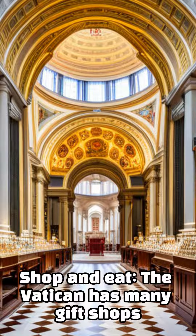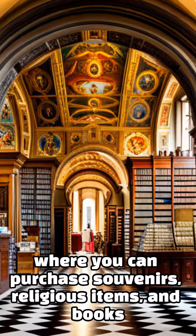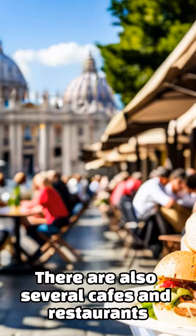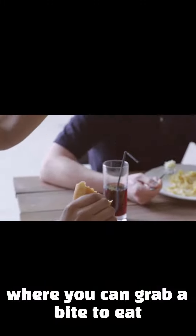The Vatican has many gift shops where you can purchase souvenirs, religious items, and books. There are also several cafes and restaurants where you can grab a bite to eat.